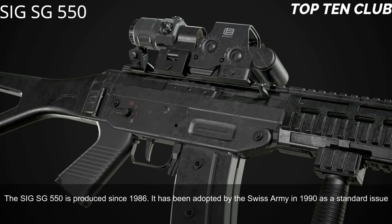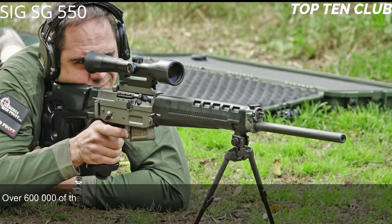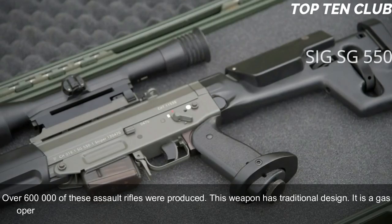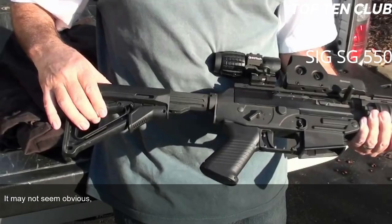Number 8: SIG SG 550, Switzerland. The SIG SG 550 has been produced since 1986 and was adopted by the Swiss Army in 1990 as a standard-issue military rifle. It has been exported to more than 20 countries and is usually used by elite and special forces units. Over 600,000 of these assault rifles have been produced. It is a gas-operated, selective-fire weapon chambered for the standard NATO 5.56×45mm ammunition. Though it may not seem obvious, its operating system is actually based on the AK-47.